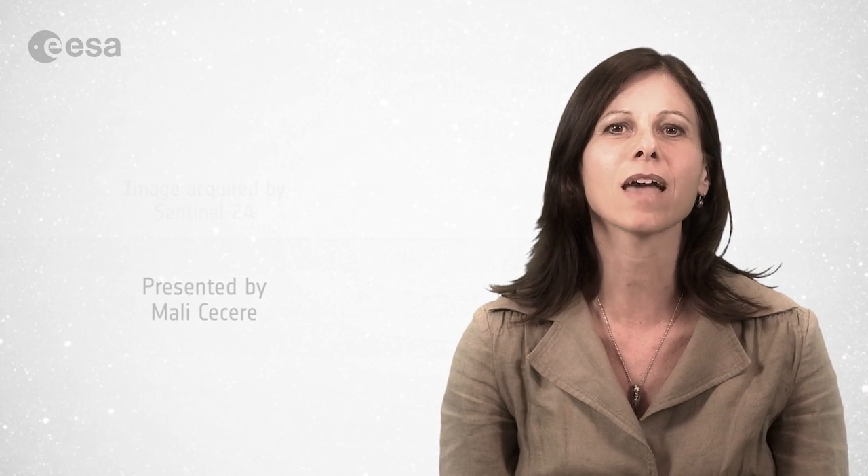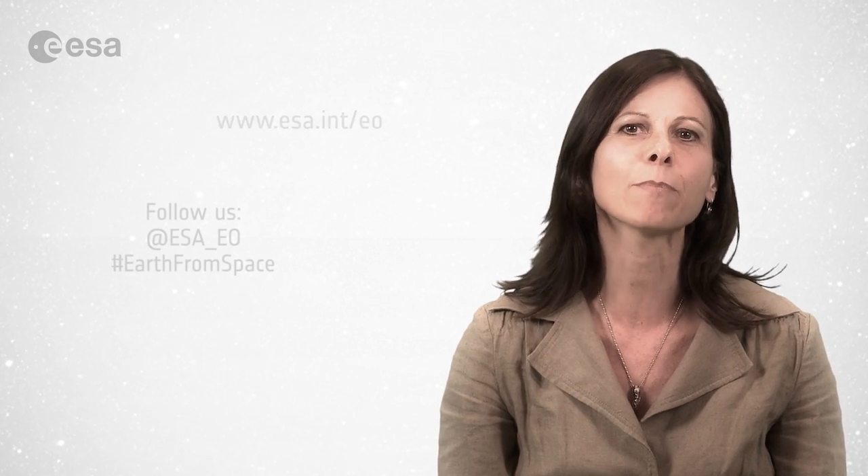And that brings us to the end of this edition of Earth from Space. Remember that we broadcast online every Friday at 10 o'clock Central European Summer Time. Watch us on our website or through the ESA app on your mobile device. From the ESA Web TV studios, have a nice day.